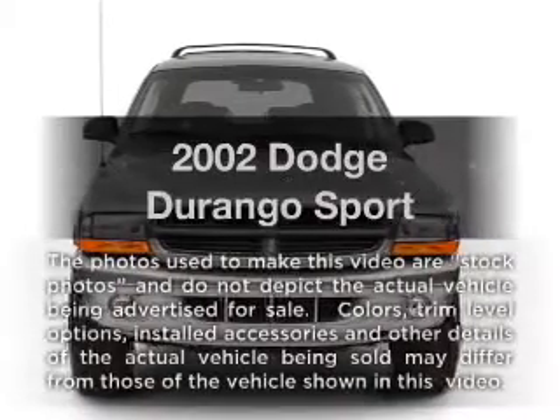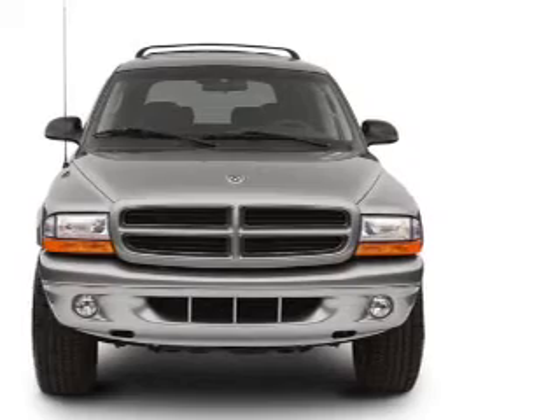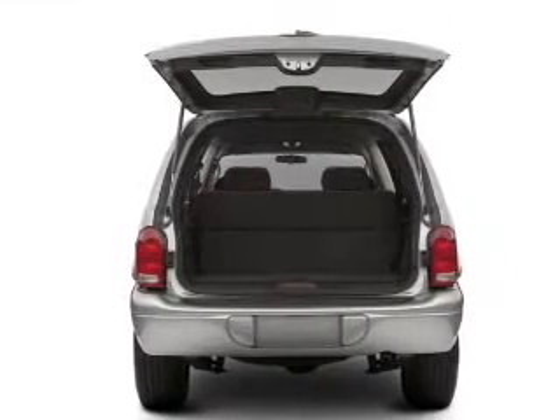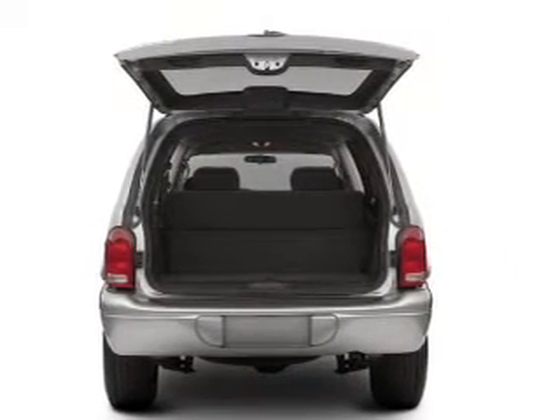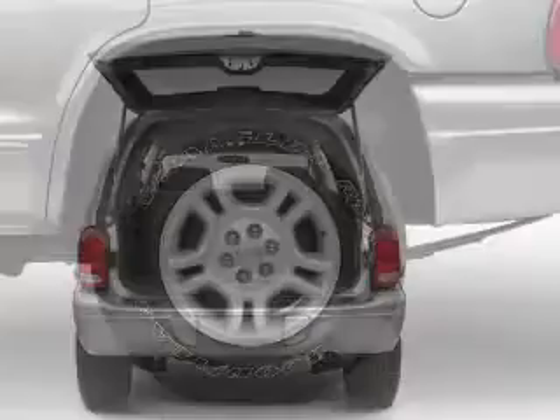Get noticed in this 2002 Dodge Durango. Everything you need under one roof with this great vehicle. With a powerful eight cylinder engine driven by an automatic transmission, premium wheels lend a distinctive appearance.